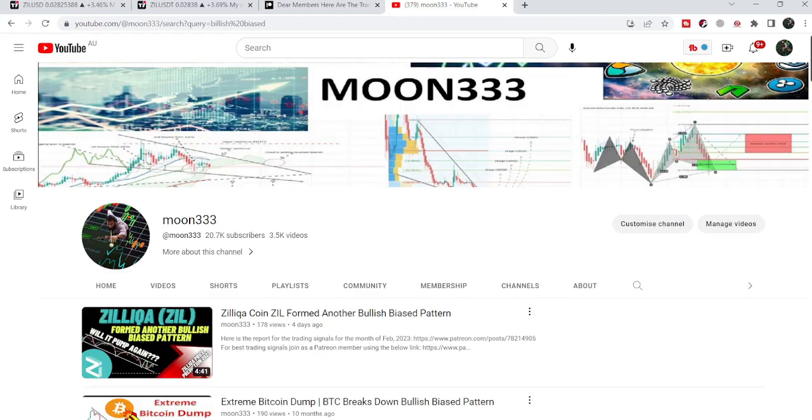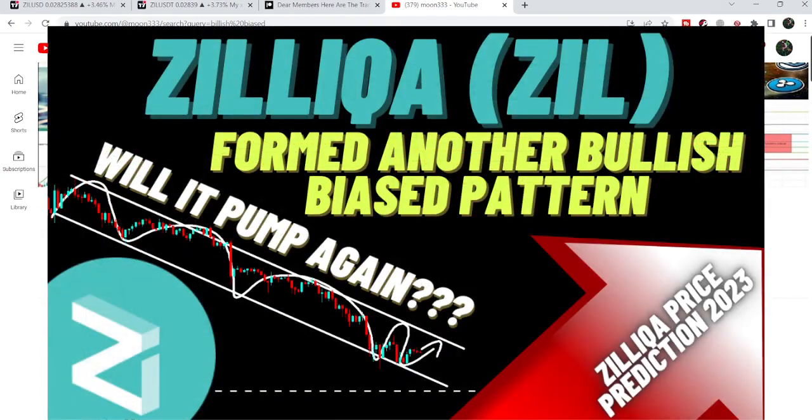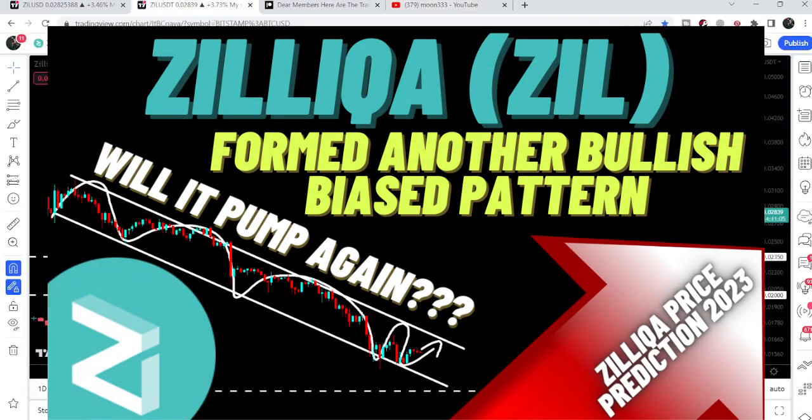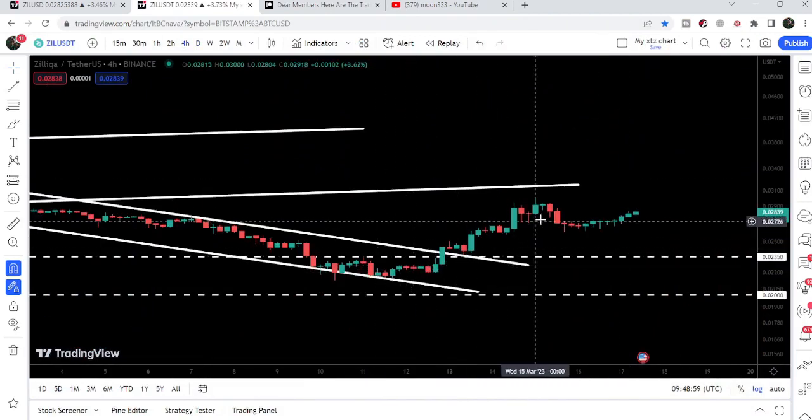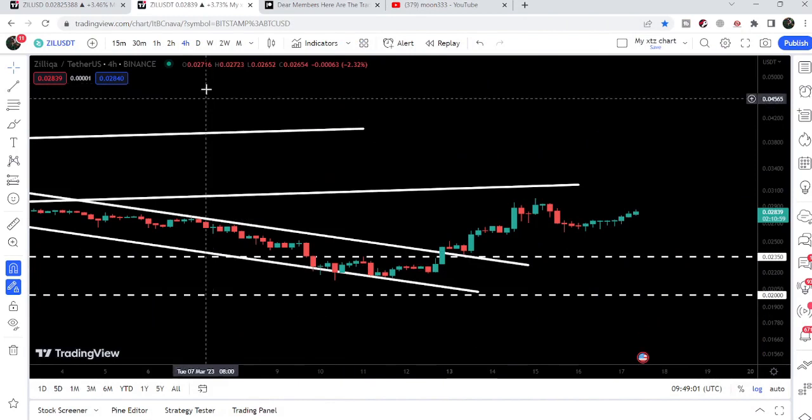Hey friends, this is Atif — hope you're well and welcome to the new update on Zelica coin. Four days ago I shared a video telling you that Zelica had formed another bullish pattern — a down channel on the four-hour time frame chart — and now we have broken out this resistance of the channel. You can see after the breakout we had a nice short rally, and in today's video we will take a look at this move.